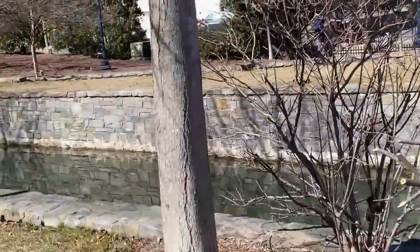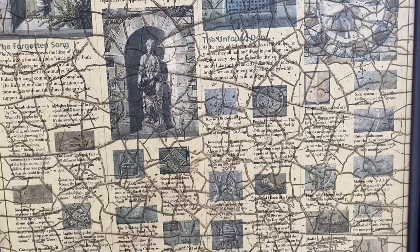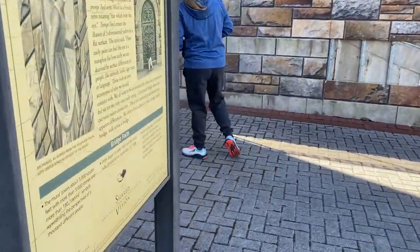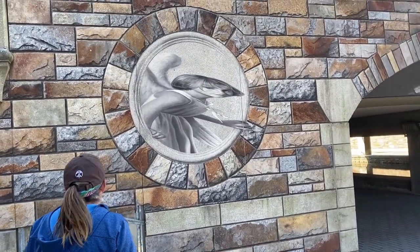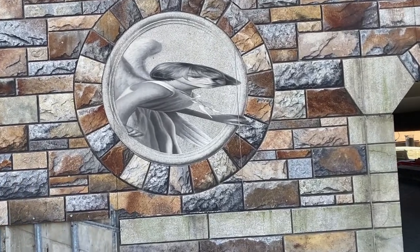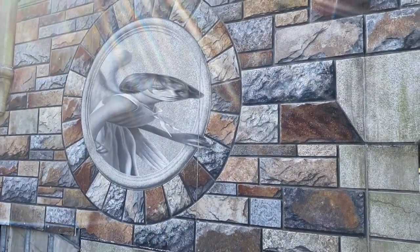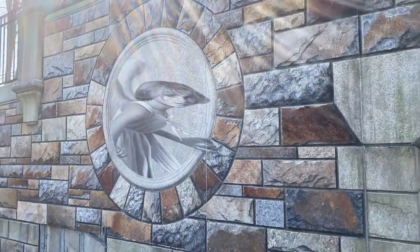Shannon and I are here at Community Bridge, and this marquee behind us will tell you what each of the art pieces represents. So these are all of the artwork pieces that you would find along the bridge, and this goes into more detail about what you're seeing. The lady I was talking about earlier — that's her. No matter where you go, her eyes will follow you. She's pretty neat.